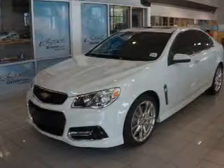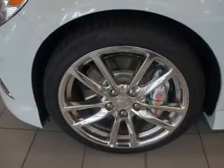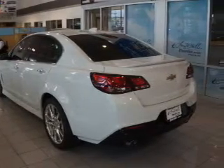The features include blind spot sensors, a spoiler, an alarm system, keyless entry, rain-sensing wipers, independent suspension, brake assist, traction control, stability control, and sport suspension.